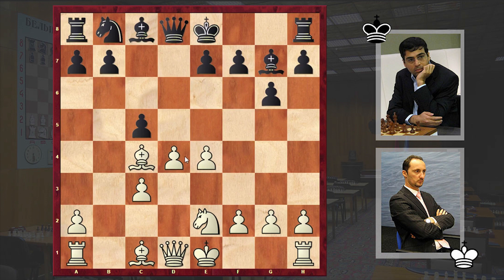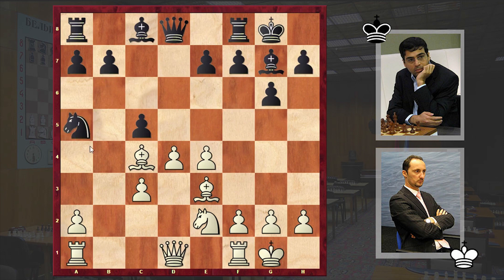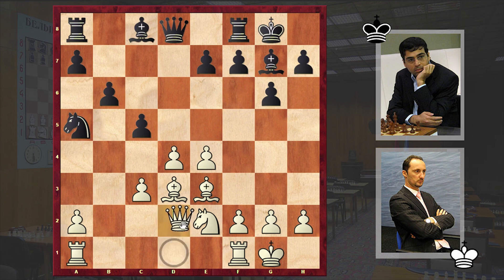With Ne2, white is strengthening the pawn on d4 from the e2 square, and a move like Bg4 can already be met with f3. Here Anand played Nc6, Be3, after which we have castling by both sides, and then Na5. Bd3, b6, and Qd2 followed.